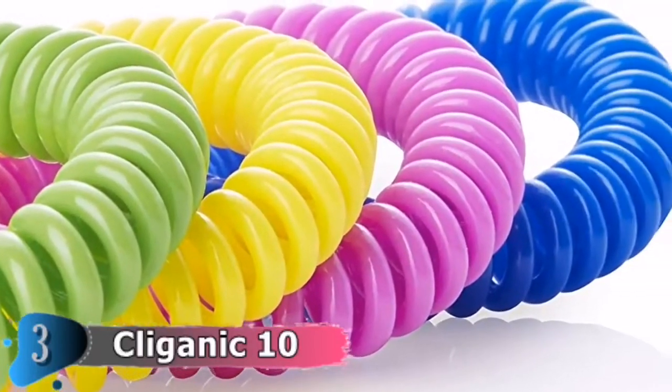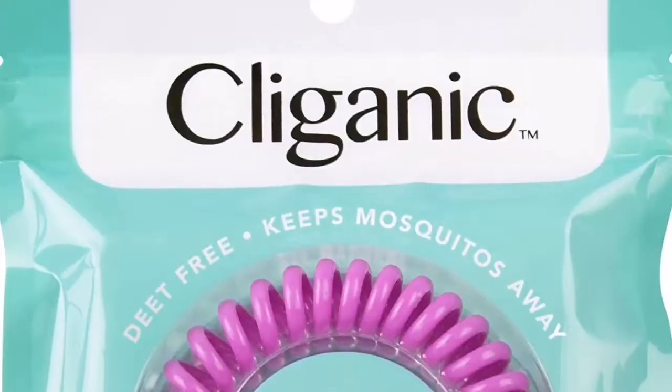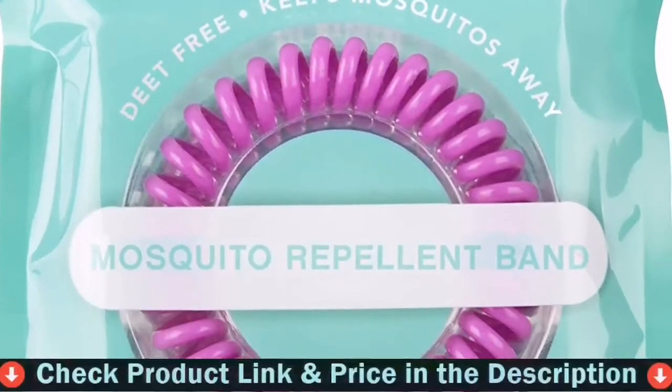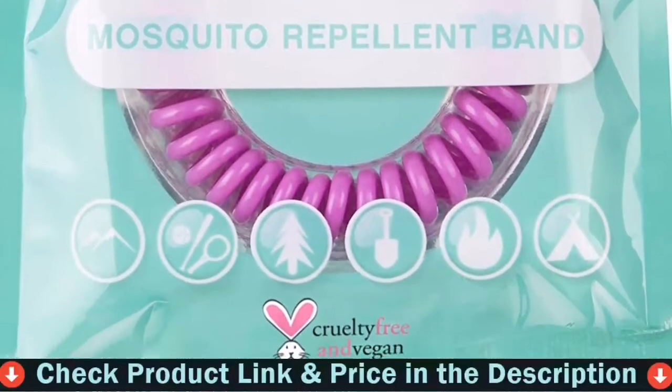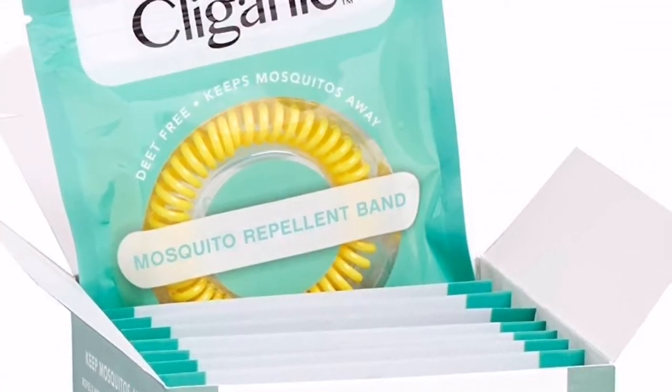Cleganic repellent bracelets are fully adjustable, stretchy, and easily fit. Best for indoor, outdoor, and travel. Keep it together with your picnic backpack accessories. Enjoy the outdoors without worrying about pesky mosquito bites. This mosquito repellent band is waterproof.